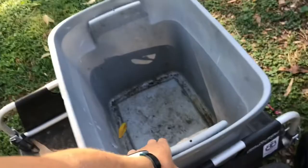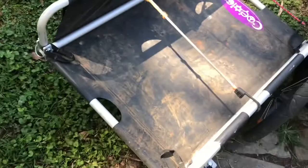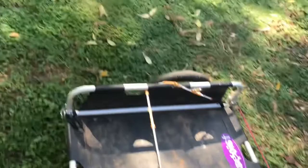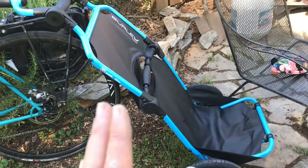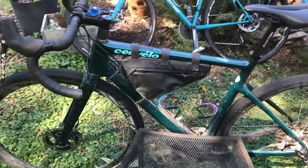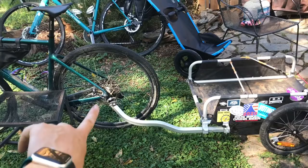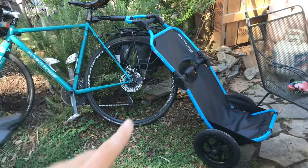So for demonstration purposes, here we have the Burley flatbed version, where you can bungee things down. I like to put a plastic bin in here to fill up groceries. And this one is the Burley Travoy, which I just installed — it has the seat post mount and a swivel. You can see the difference between where the flatbed mounts to the rear hub on the axle versus where the Burley Travoy goes onto the seat post.